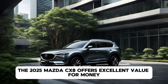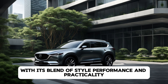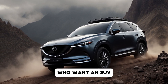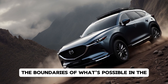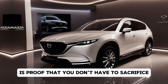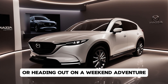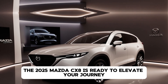Finally, the 2025 Mazda CX-8 offers excellent value for money with its blend of style, performance, and practicality. It's a compelling choice for families who want an SUV that's more than just a means of transportation. Mazda continues to push the boundaries of what's possible in the SUV segment, and the CX-8 is proof that you don't have to sacrifice driving pleasure for practicality. Whether you're tackling the daily commute or heading out on a weekend adventure, the 2025 Mazda CX-8 is ready to elevate your journey.